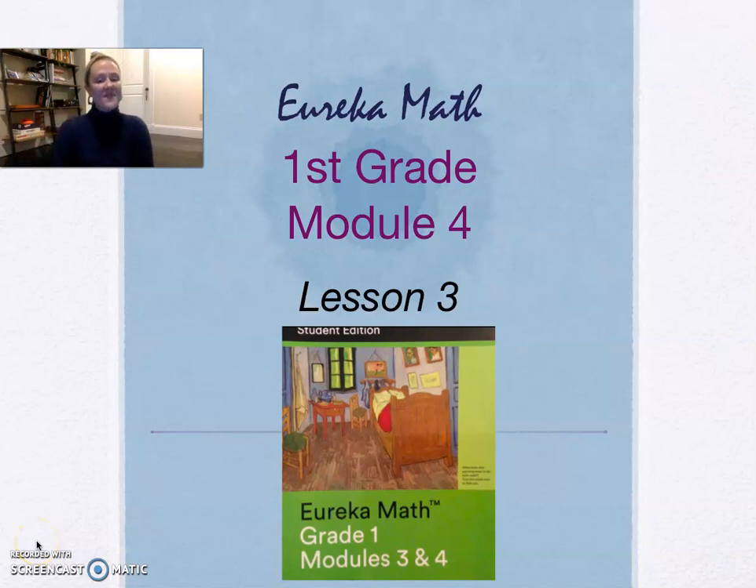Hi everybody, it's time for math. Prior to this, you worked with Ms. Fratt to work on the number of the day. We're going to continue to build on that as we talk about tens and ones and groups of ones. We are going to be doing Module 4, Lesson 3 in our Eureka Math Book. Let's get going.